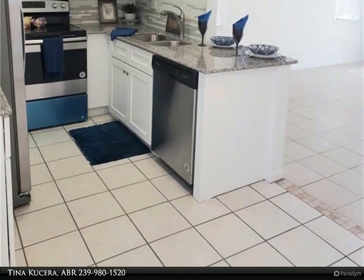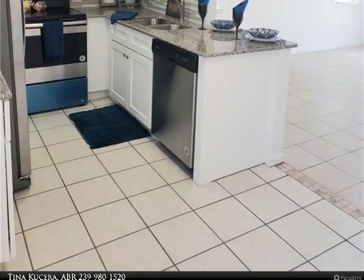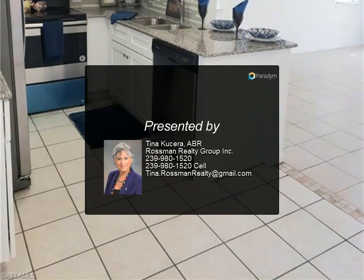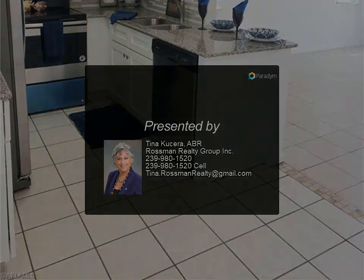A low maintenance fee of only $250 per month includes lawn and land maintenance, exterior pest control, trash removal, and exterior building insurance. On-site...